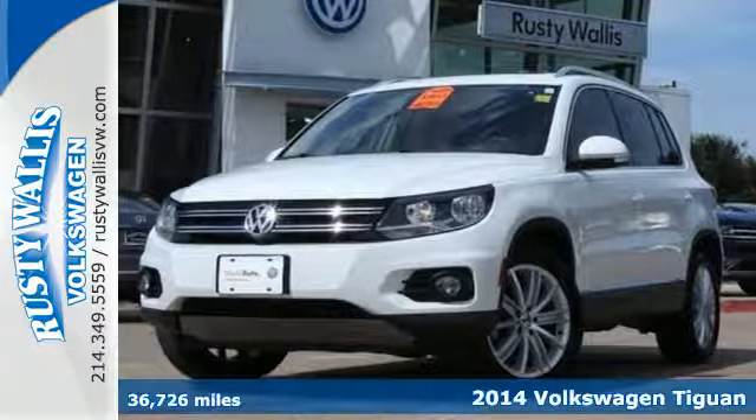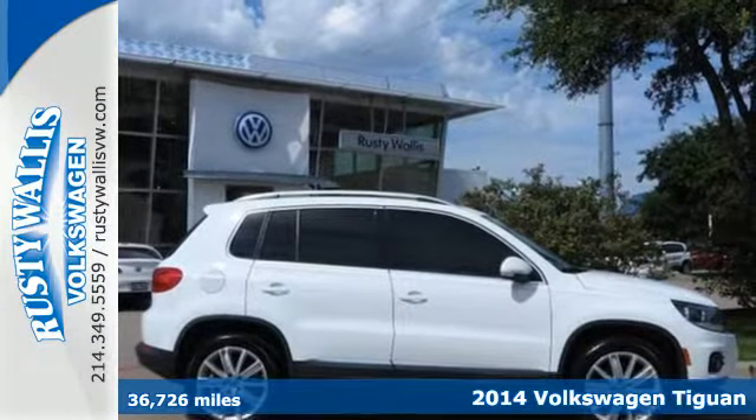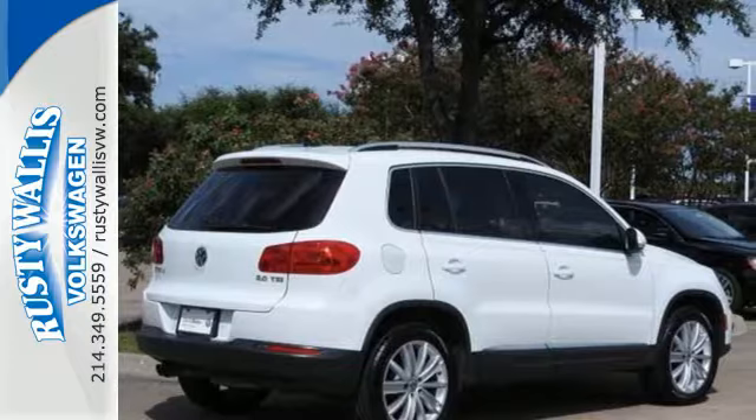It's a 2014 Volkswagen Tiguan. It's a small package so you can easily zoom around, but it's also ready for big things. It has the room for the fun stuff.